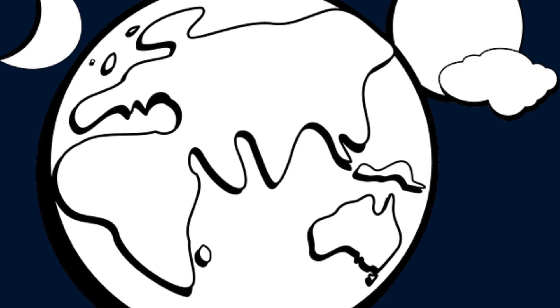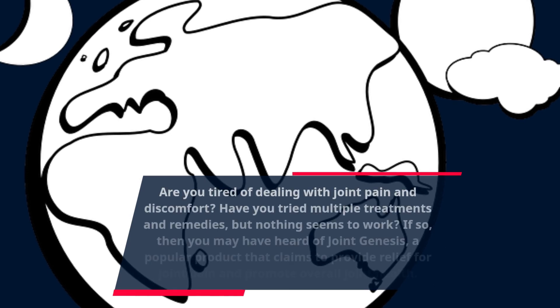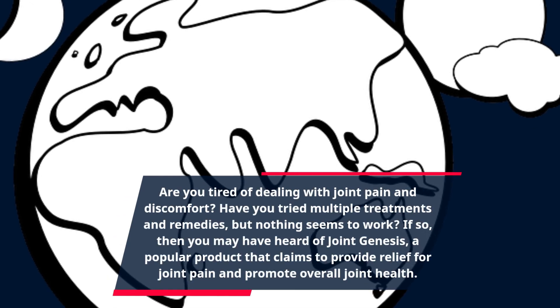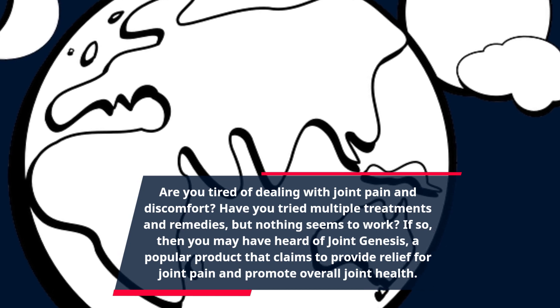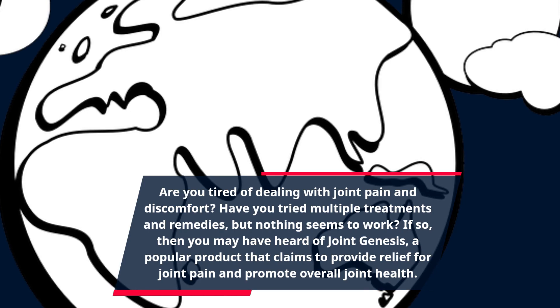Are you tired of dealing with joint pain and discomfort? Have you tried multiple treatments and remedies, but nothing seems to work? If so, then you may have heard of Joint Genesis, a popular product that claims to provide relief for joint pain and promote overall joint health.